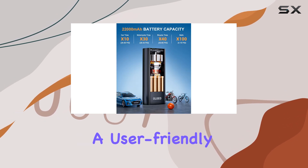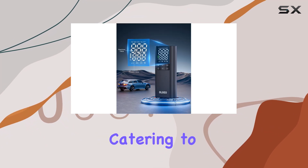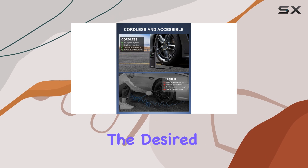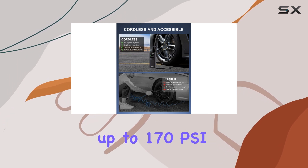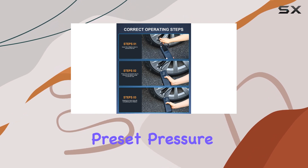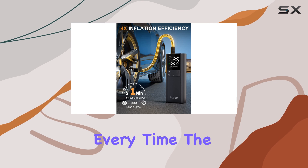The M7 offers a user-friendly experience with its five preset inflation modes, catering to different vehicle types and inflatable products. You can easily set the desired pressure value up to 170 PSI, and the inflator will automatically stop once the preset pressure is reached, ensuring accurate and convenient inflation every time.